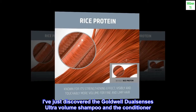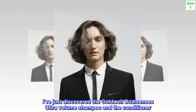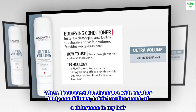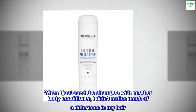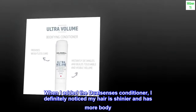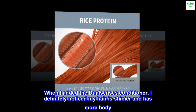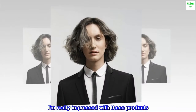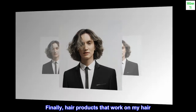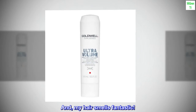I've just discovered the Goldwell DualSenses Ultra Volume Shampoo and the conditioner. When I just used the shampoo with another body conditioner, I didn't notice much of a difference in my hair. When I added the DualSenses conditioner, I definitely noticed my hair is shinier and has more body. I am really impressed with these products. Finally, hair products that work on my hair. And my hair smells fantastic.